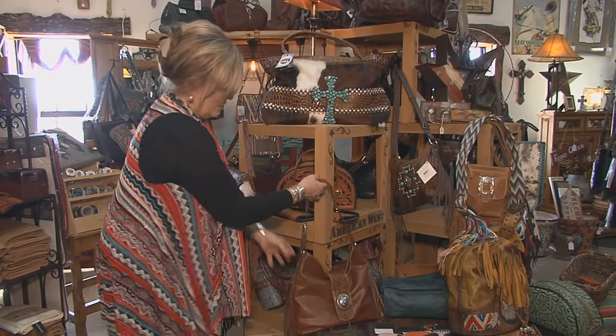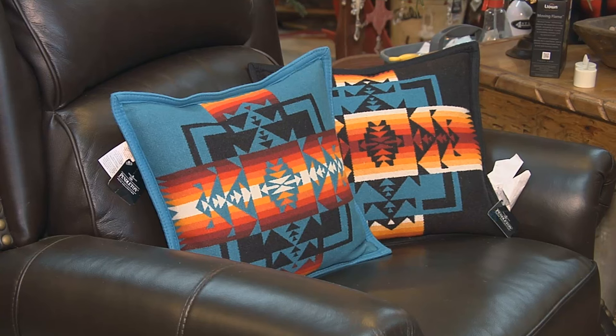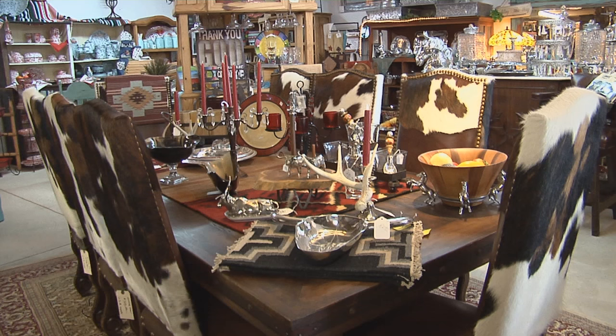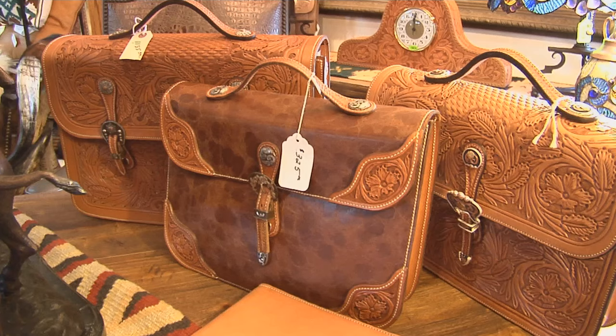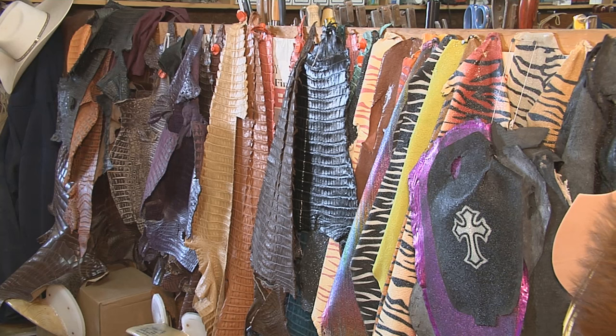She does most of the buying and has extraordinary taste. There are really a lot of beautiful pieces in here — art, furniture, rugs, blankets — all of it with a very distinctive style you'll find here at Yoakam's.